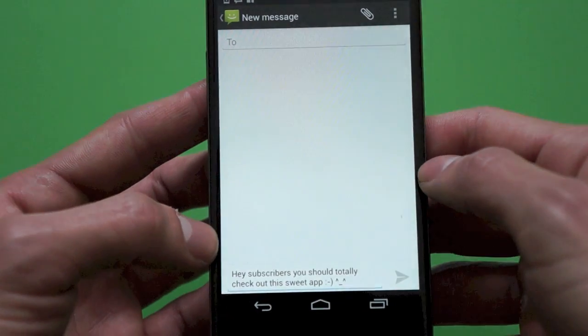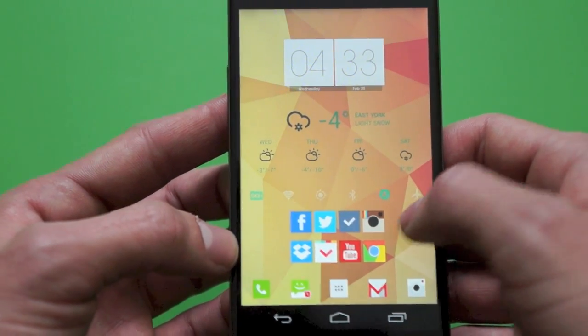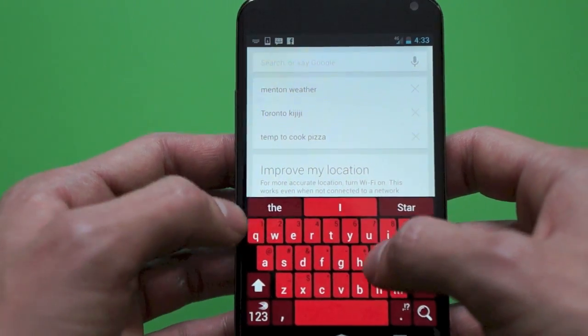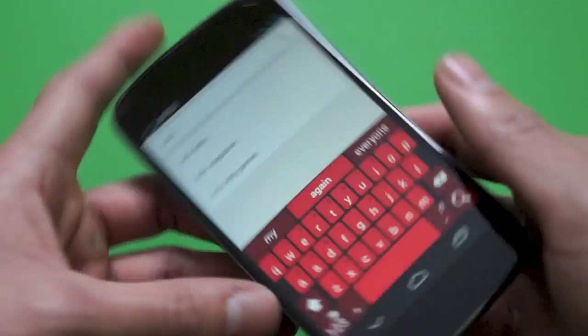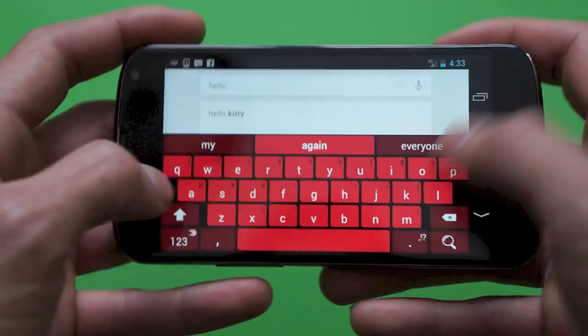This app runs around 99 cents, so before you guys quickly go out and purchase your next pack of Skittles or Bubblicious, save that dollar you're about to spend — and hey, I'm even helping you save your life a bit — and try this app out. For 99 cents, you will definitely, in my opinion, get the best keyboard you'll ever have, and you'll never have to worry about it again.